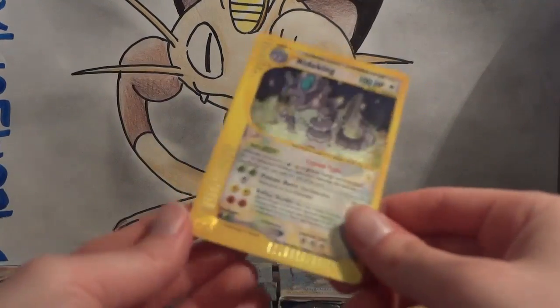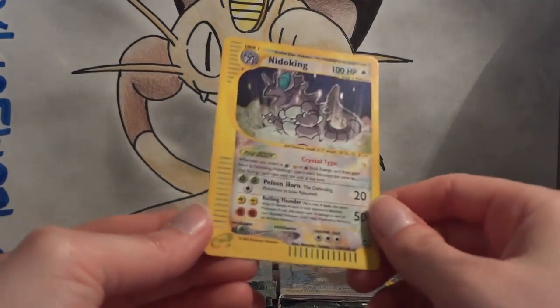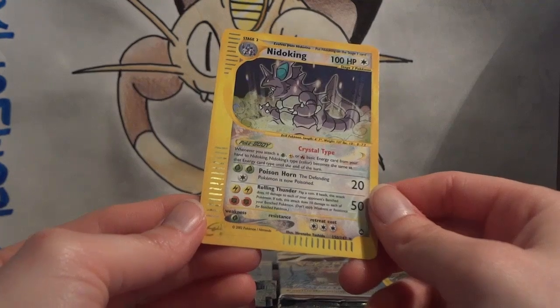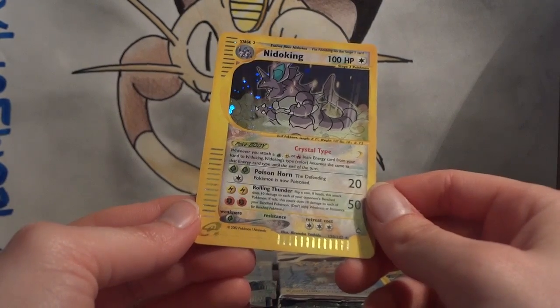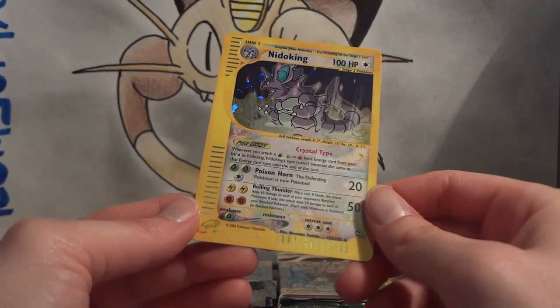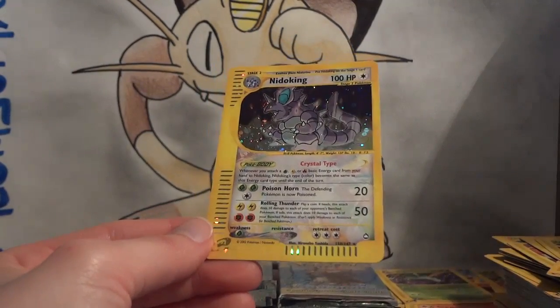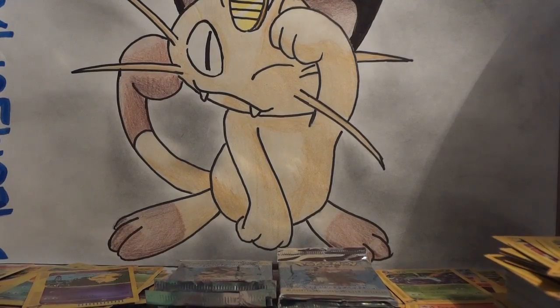My Wild Card is a Crystal Nidoking! Oh, beautiful card! Crystal types — whenever you attach a Grass, Lightning, or Fire basic energy from your hand to Nidoking, Nidoking's type becomes the same as that energy card type until the end of your turn. That's a great way to take advantage of your opponent's weakness. The attacks aren't really that good, but it's a manipulation of Crystal Energy. I don't think the crystal cards ever took off play-wise, but it was still a pretty cool concept. Two crystal pulls — pretty stoked about that. The two new ones in nice mint condition will go into my collection, and the ones I already had will be up for sale or trade.